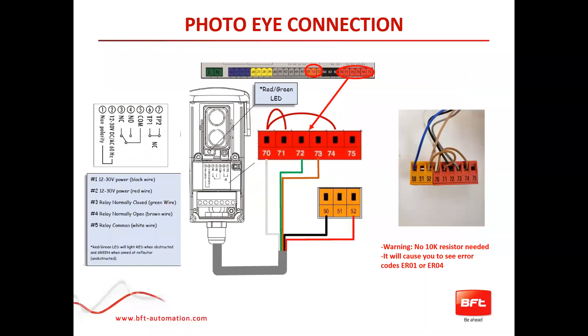The most important part of this entire presentation: of course you all know about the new UL certification, meaning we need a photo beam installed. It is mandatory. BFT's way of doing it is we actually went with a tested route instead of the 10K route. Note: no 10K resistor is needed — it will cause errors, specifically error 01 and error 04, and your operator won't move until you get this fixed. The picture shown is the color combination for how you would install the normal photo beams that come with our kits — it's the reflective kit, and they come pre-wired with blue, brown, white, black, and gray wires.